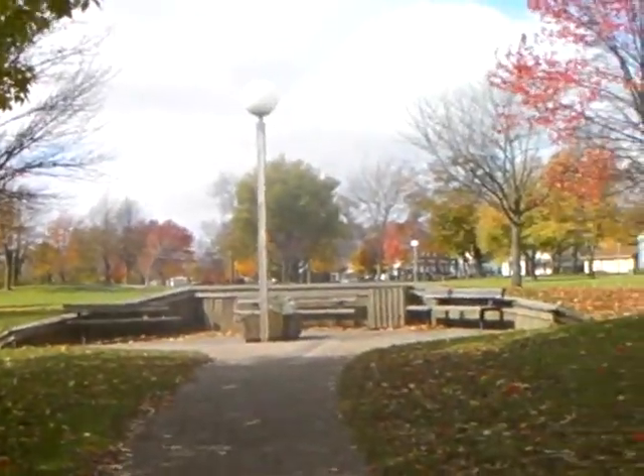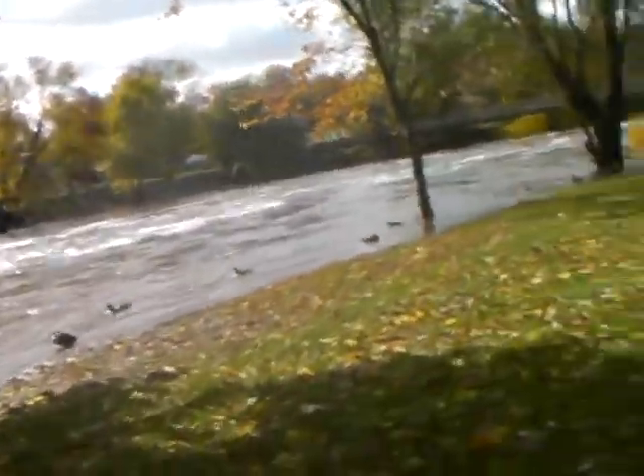Look at that — it is coming up onto the park. That is supposed to be a sidewalk over there. The ducks are swimming on the land.